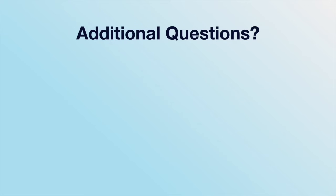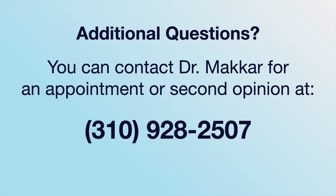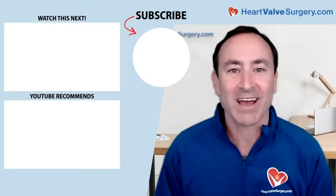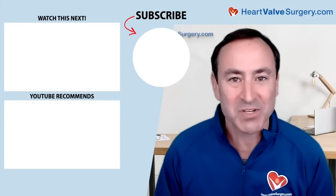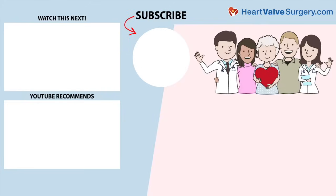On behalf of all the patients in the heartvalvesurgery.com community and patients all over the world, thanks so much for your time today. I've enjoyed this day in the life and it's great to see you again, Dr. Makar. Thank you so much, Adam. I hope you enjoyed that video. Don't forget, you can always subscribe to our YouTube channel, watch the next two educational videos coming up on your screen, or click the blue button to visit heartvalvesurgery.com.